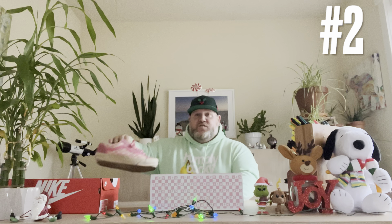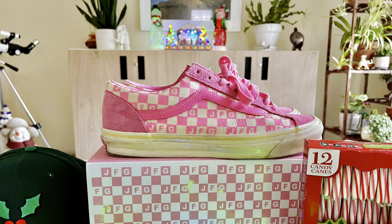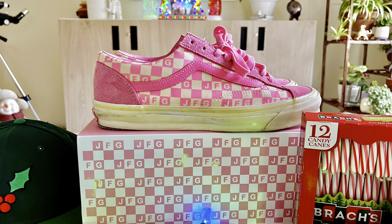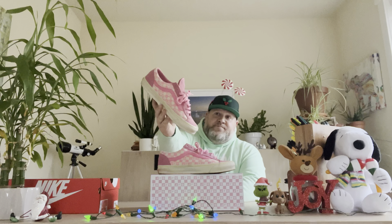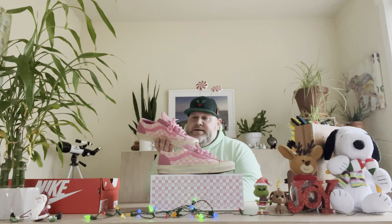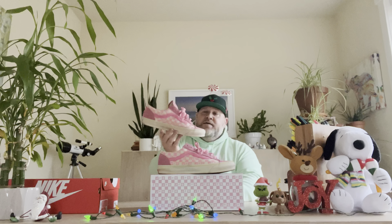We are now at the top two — my two favorite pickups for 2022. Coming in at the number two spot by a razor-thin margin, probably my favorite collab in quite some time, and it's very simple. It's none other than the Joe Fresh Goods Vans Old Skools — I believe these are called the Honeymoon or Honeymoon Stage.